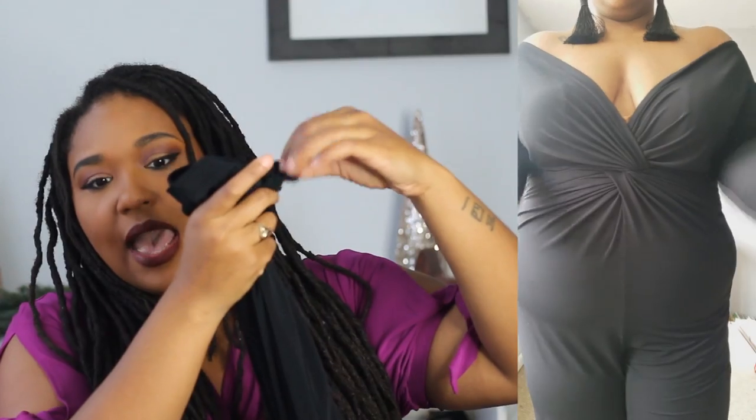My absolute favorite piece in this entire haul is this jumpsuit — literally, this jumpsuit is fire. I have this black jumpsuit in an 18/20 and it fits phenomenally. I can't say anything bad about the fit. And is it tall-girl friendly? The length on this jumpsuit supremely surprised me — I am supremely grateful. Thank you, Ashley Stewart, for the length of this jumpsuit. It is phenomenal. It has a little tie-front situation and a cuffed bottom, which I actually really like.